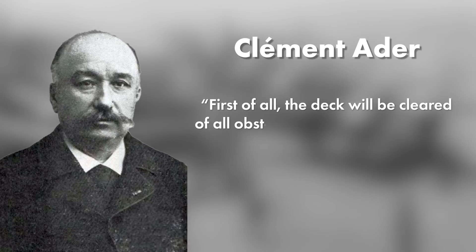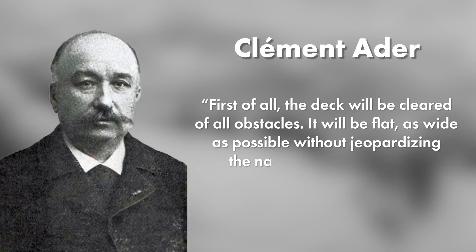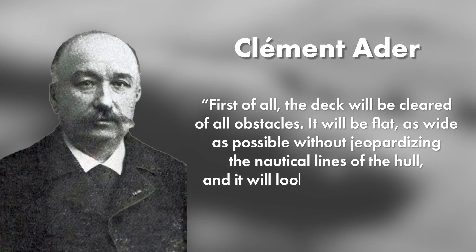'It will be flat, as wide as possible without jeopardizing the nautical lines of the hull, and it will look like a landing field.' Monsieur Adé could not have been more in tune with what the future of naval warfare would look like, and in just 20 years it'd be proven strikingly correct.